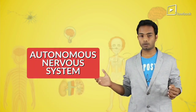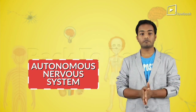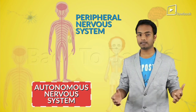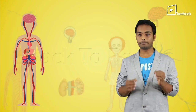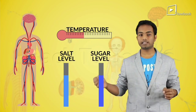Well, that would be your autonomous nervous system. This autonomous nervous system is a part of your peripheral nervous system, and it controls the functions of your internal organs like the heart and the stomach. It does more than that — it also plays a very important role in maintaining your body's temperature, salt levels, and also sugar levels balanced.